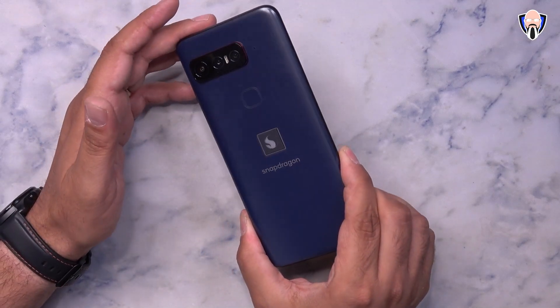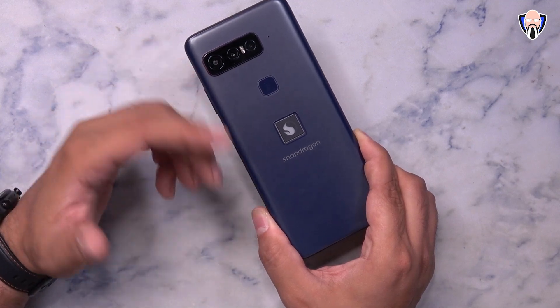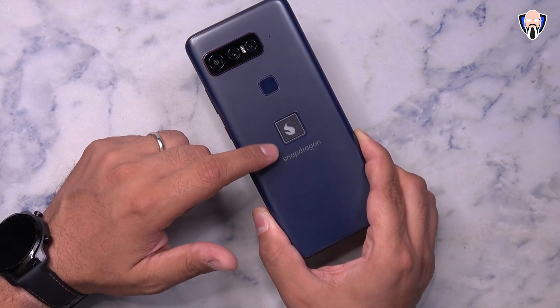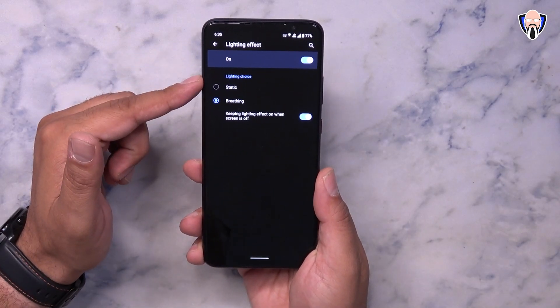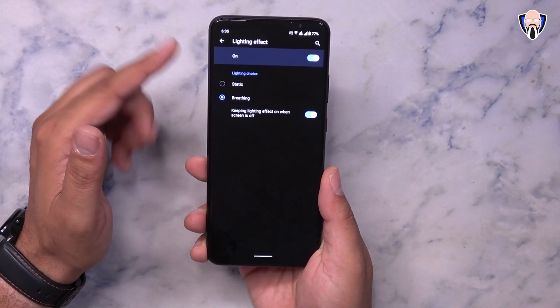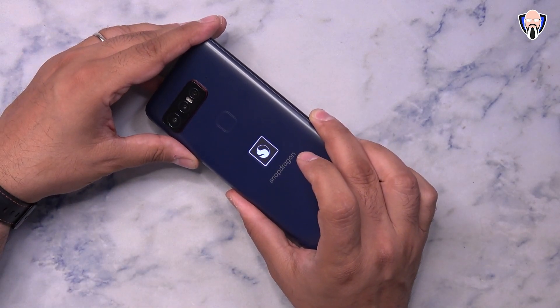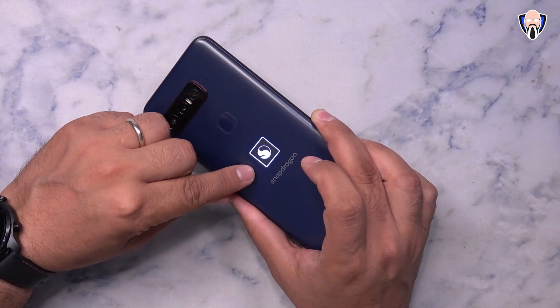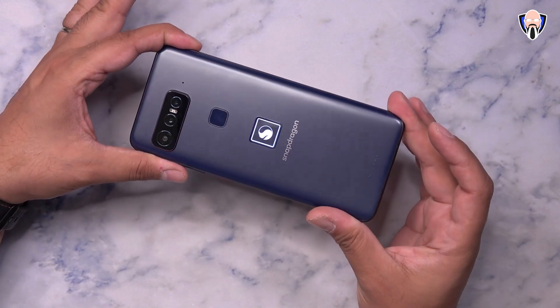There's also an illuminating Snapdragon logo on the back. They took the technology from ASUS's gaming phones and gave us the ability to turn that on. It supports either a static or breathing pattern, though it doesn't change color — it just glows with a nice breathing effect. This device is, after all, a Snapdragon Insider smartphone.